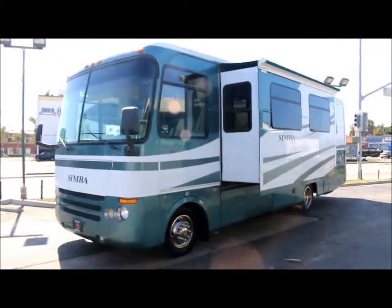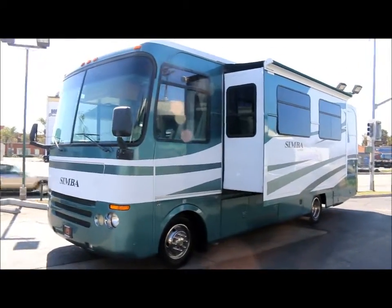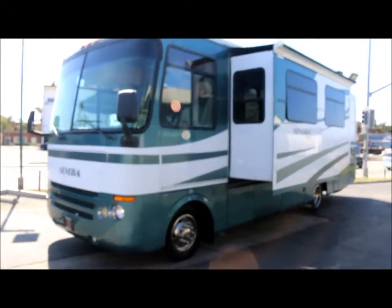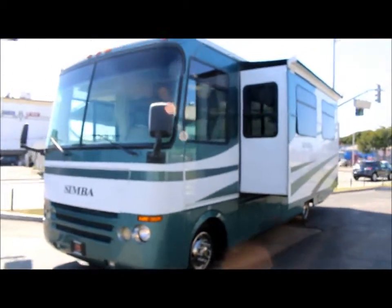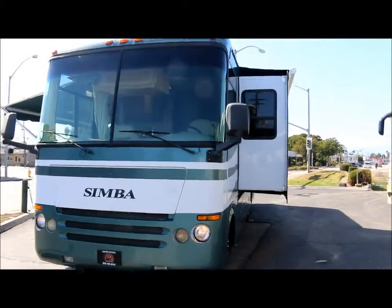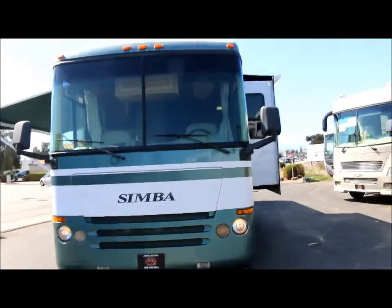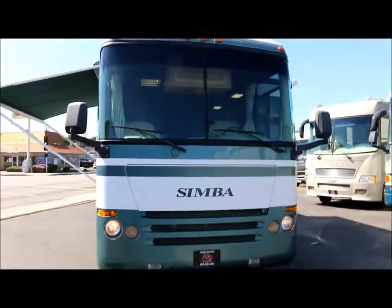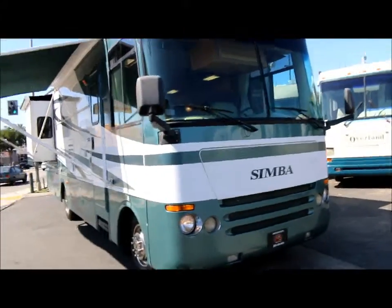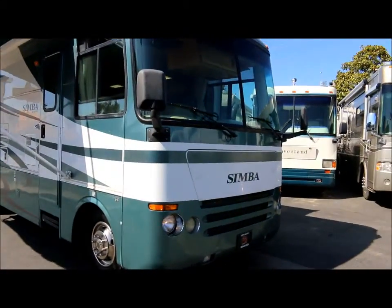Alright guys, we're here in Oxnard, California at Empire Motors and today we've got a real nice coach for you. It's a 2005 Safari Simba and the floor plan model is a 30 PDD. Overall it's only about 31 feet in length and it's actually hard to find these smaller Class A's. I'm going to take you on a quick video tour of the coach, starting with the exterior of course.